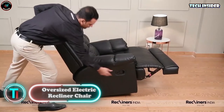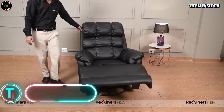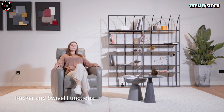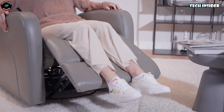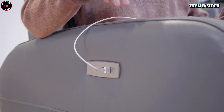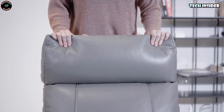Oversized electric recliner chair. Looking for maximum comfort while binge-watching? Say hello to the electric rocking chair of your dreams. This beauty rotates a full 360 degrees and allows you to adjust the angle from a cozy 90 degrees to a laid-back 135 degrees. Complete with handy USB ports for charging your favorite gadgets, it's a tech lover's dream. With all these features, the $430 price tag is more than justified.